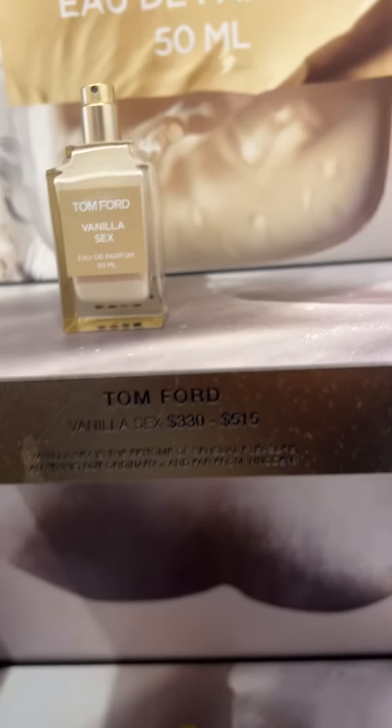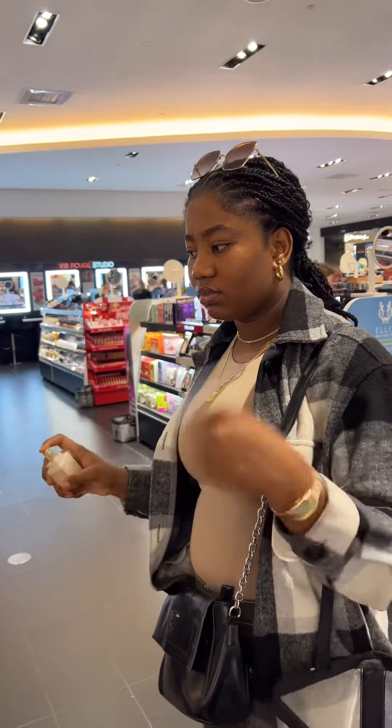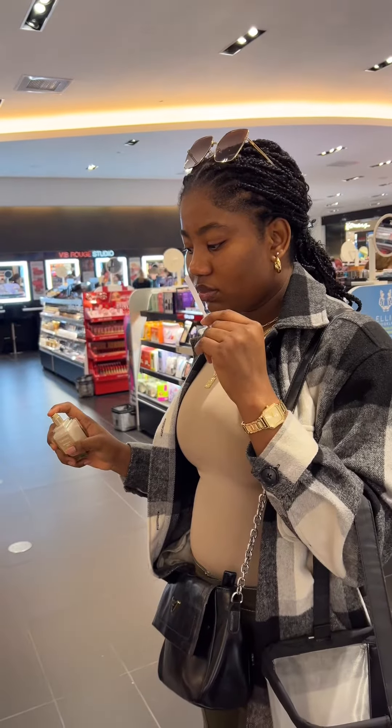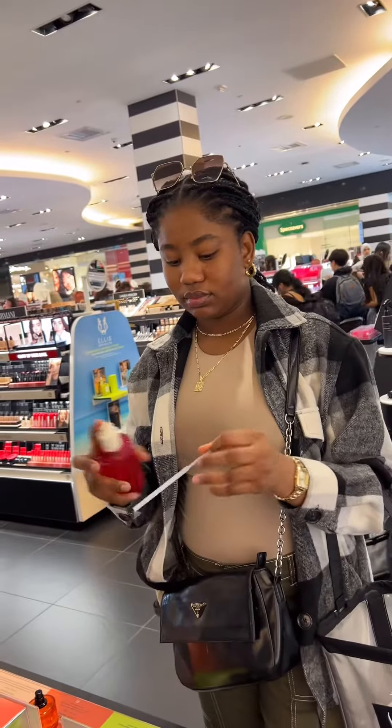Next up is On Sport Vanilla Sex, and when I tell you the reviews you've been seeing about this perfume are true — it is trashy. It smells like spoiled milk and I really don't like it.